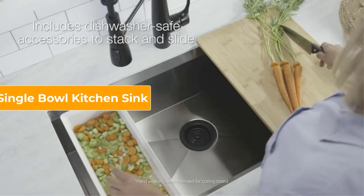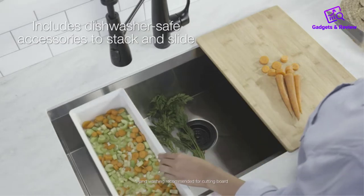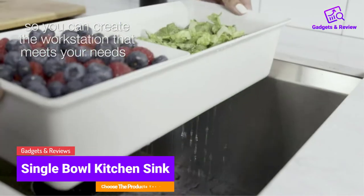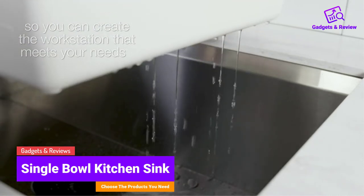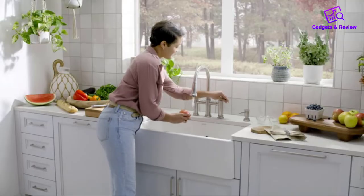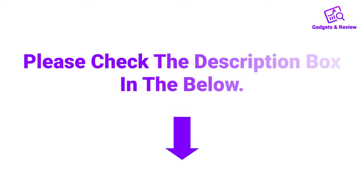Hello friends, I hope you are looking for the best single bowl kitchen sink, so you have clicked this video. In this video we will discuss single bowl kitchen sinks which are best sold and achieve top rated reviews from customers. If you want more information and updated pricing on the product, please check the description box below. So let's get started with the video.